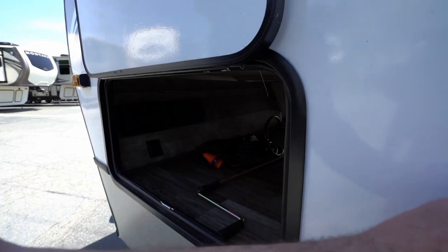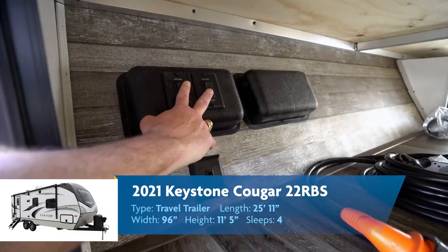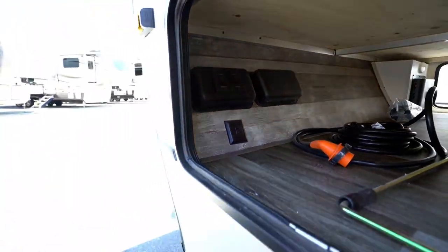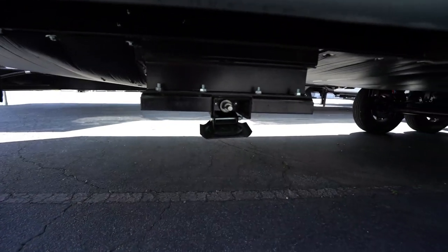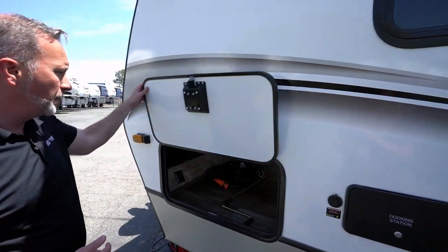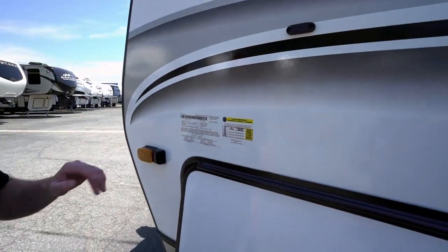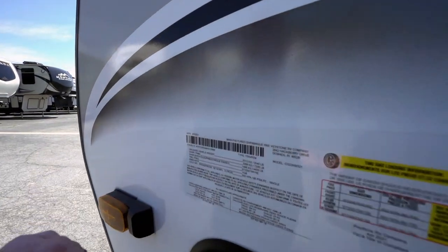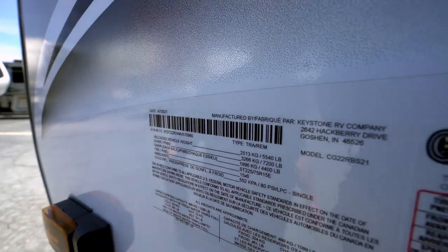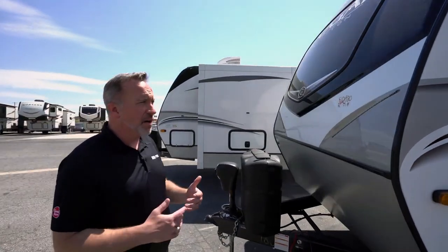Right over here on the other side of our pass-through storage, you'll see we have our power jacks — front and rear. You got your power stabilizer jacks right there, very nice for setting up, makes life so much easier. The most important part of any RV is going to be this info panel right here. Unloaded vehicle weight: 5,500 pounds. Gross vehicle weight: 7,200 pounds. Still extremely lightweight, made for the half-ton trucks, but with room, space, and comfort. But once again, that separation of space — if you're looking for it, not there.